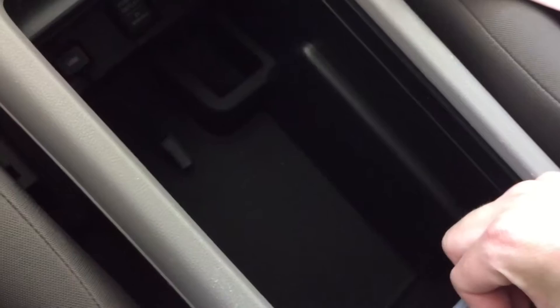I'm gonna help you pair your phone up and there's a big storage area here as well.